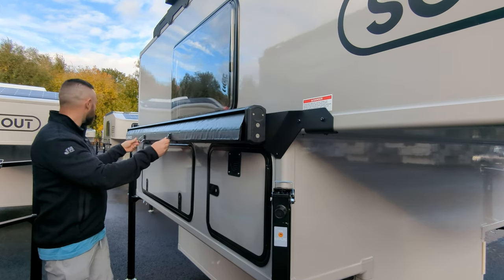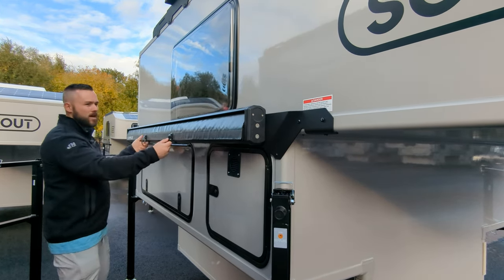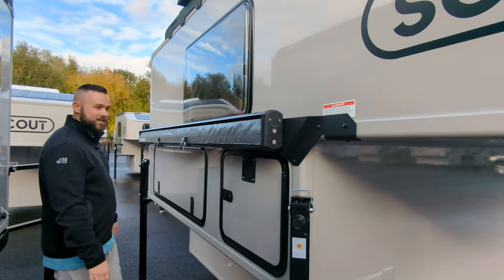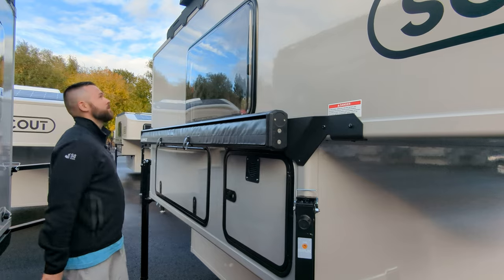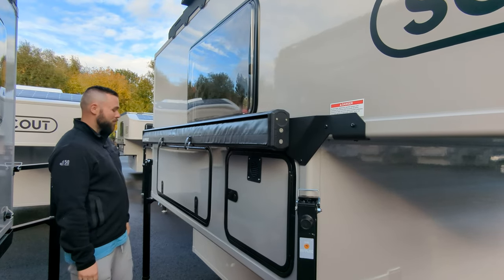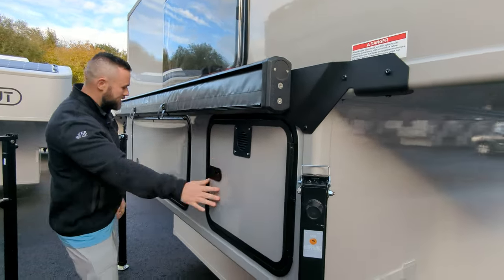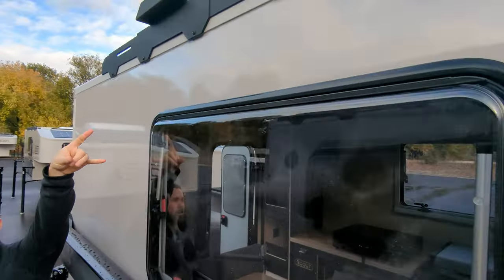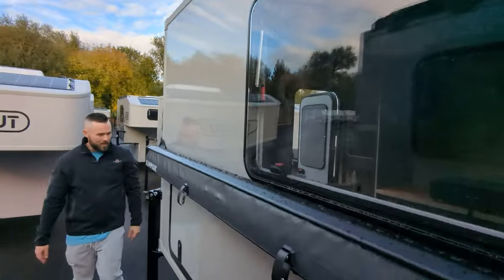Undo these and you're going to slide it out — really easy to use. Way easier than climbing up and down the ladder for the 270 degree awning, big upgrade there. You have our propane compartment, storage compartment, your awning, and your ladder holder — you can see it there for securing your ladder when you're crawling up and down.